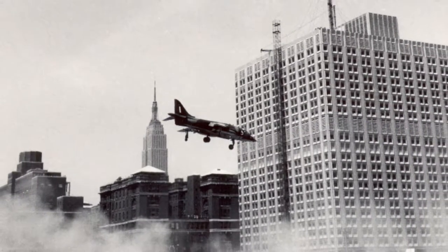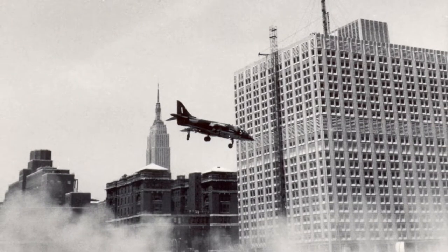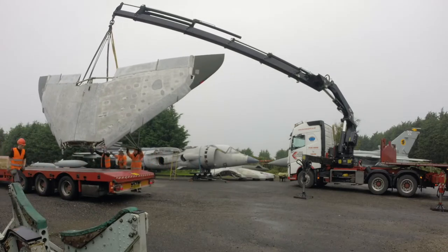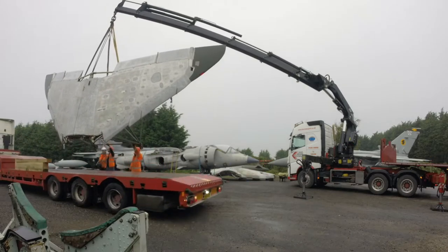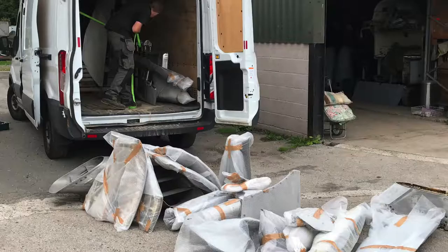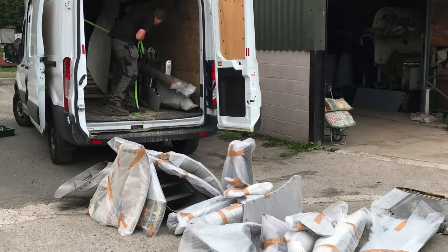We've got two lorries coming in shortly, everybody's coming early. We've got everything geared up and tooled up, and we're going to load the fuselage onto one lorry, the wing, the tailplane and the drop tanks onto the second lorry. Everything else is going in our van and then we're going to roll out of here as quickly as possible.